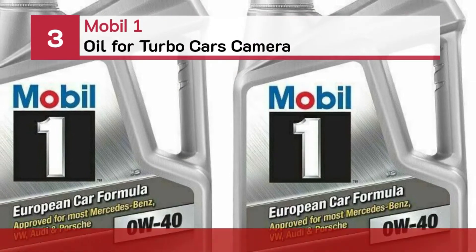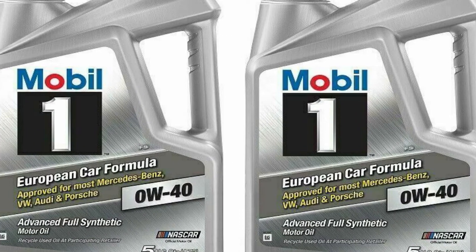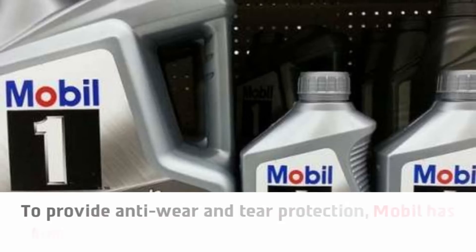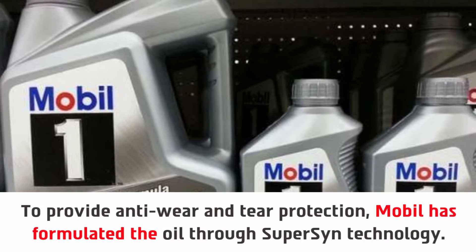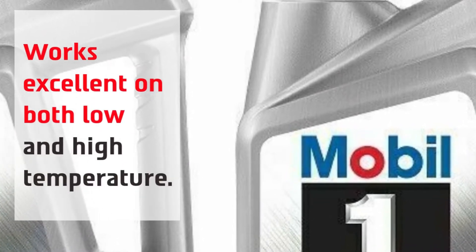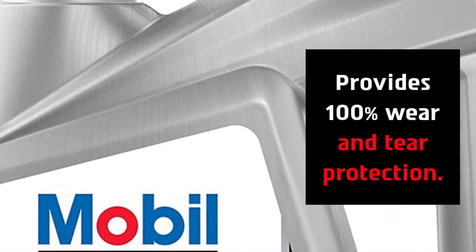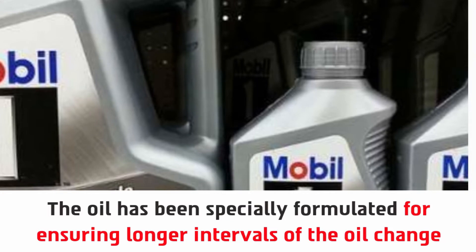Number 3: Mobil One Oil for Turbo Cars. To provide anti-wear and tear protection, Mobil has formulated the oil through SuperSyn technology. It works excellent on both low and high temperatures, and provides 100% wear and tear protection. The oil has been specially formulated for ensuring longer intervals of oil change.